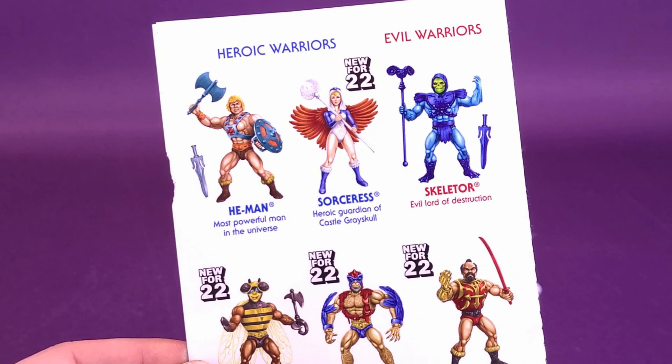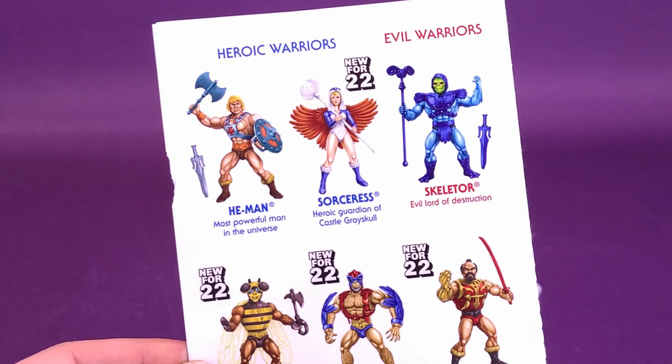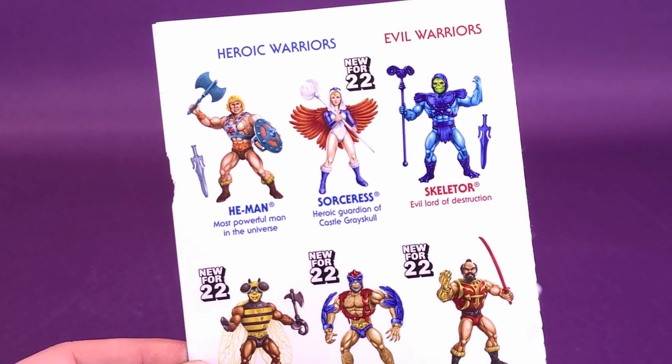Because the Sorceress is part of the same wave as the comic appearance Stratos and Jitsu, it's going to come included with the same mini-comic. That comic is the Challenge of Jitsu.